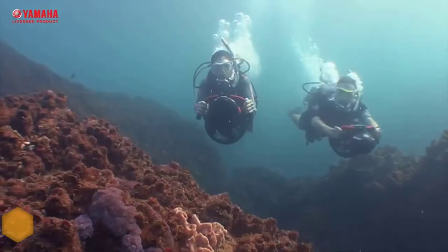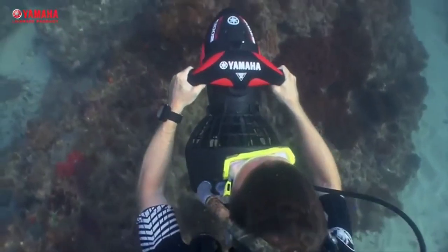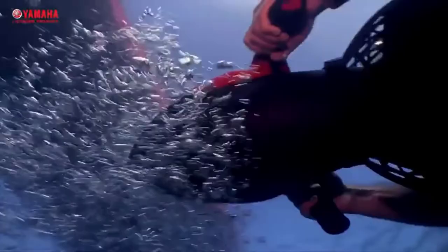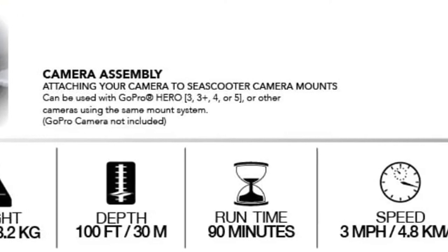The Yamaha RDS 200 offers a run time of up to one hour with normal use. Basically, the RDS 200 is designed for use in salt water — it will have less buoyancy in fresh water and may slowly sink in fresh bodies of water. Thanks to all of you.